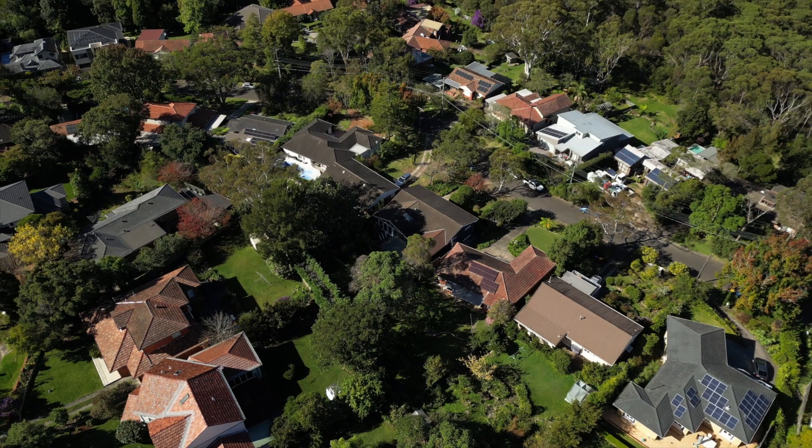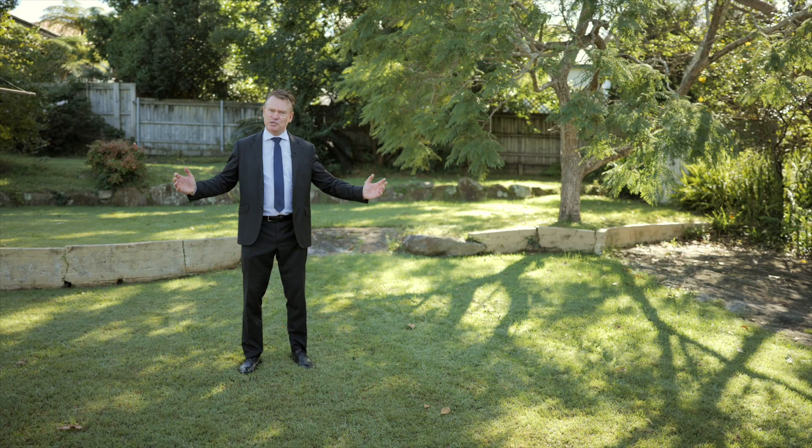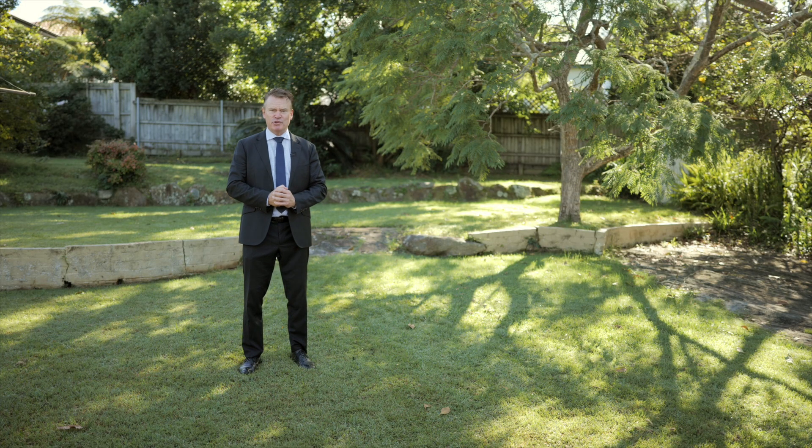We're in a lovely, quiet family location with beautiful views of Lane Cove National Park. This is a great child-friendly garden with perfect north rear aspect.